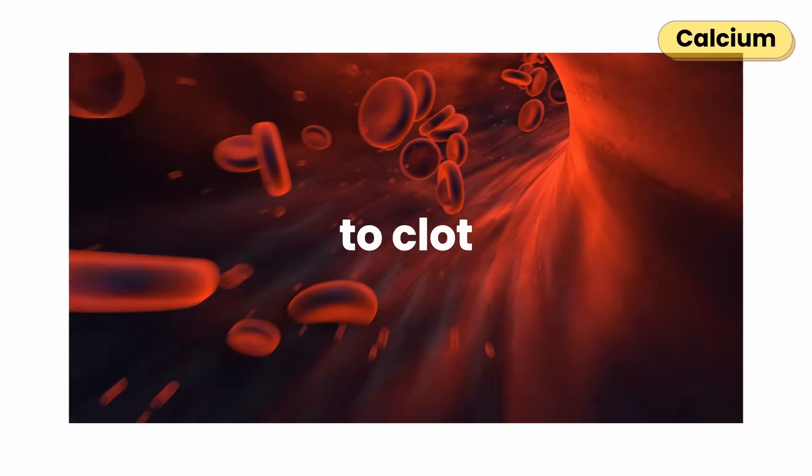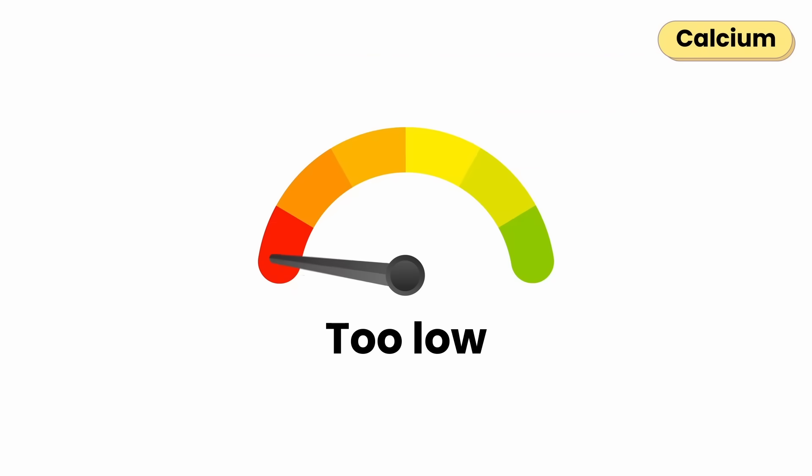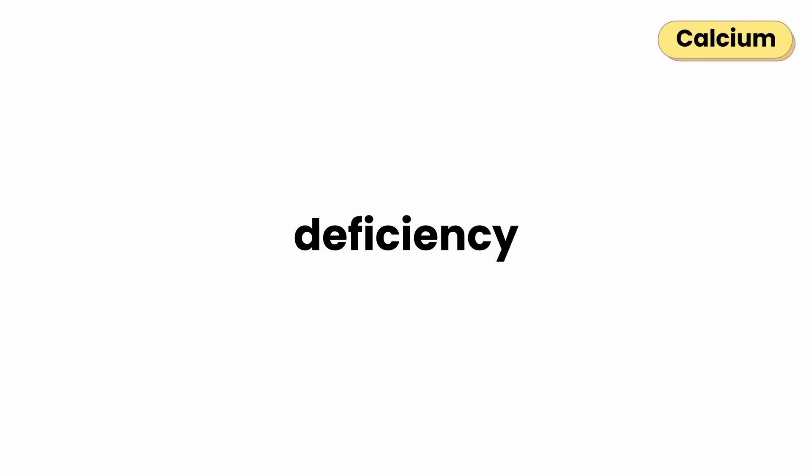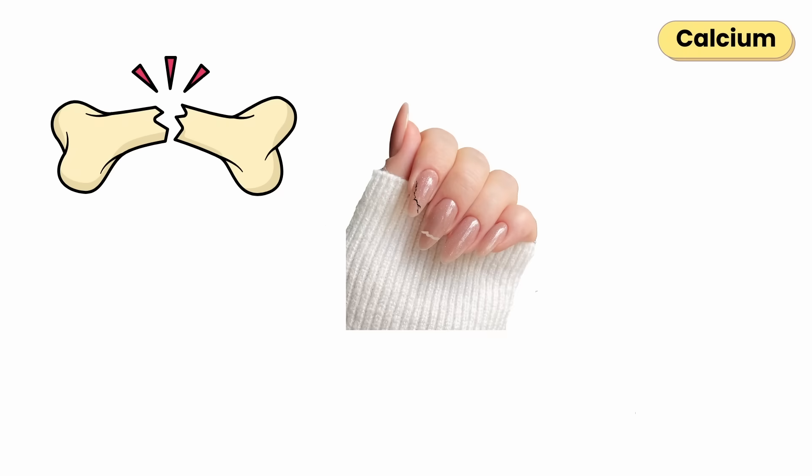Your blood uses calcium to clot when you get a cut. When calcium drops too low, your body steals it from your bones to keep the rest of you running. That's why long-term deficiency can lead to weak bones, brittle nails, and muscle cramps.